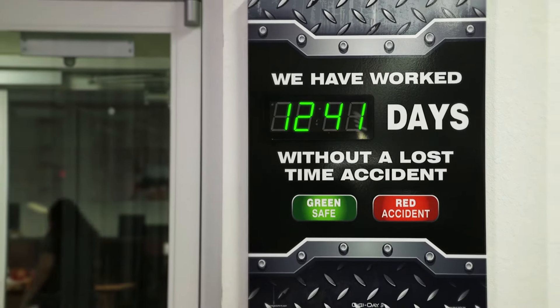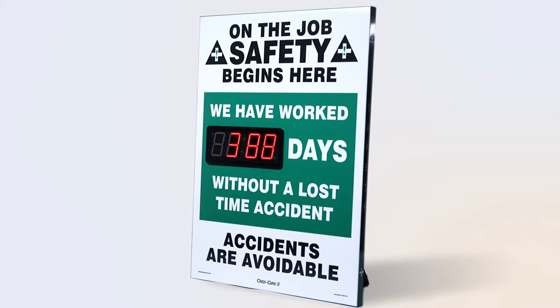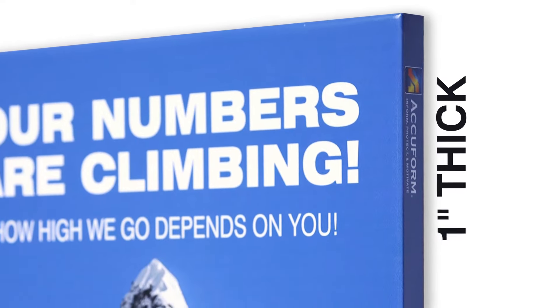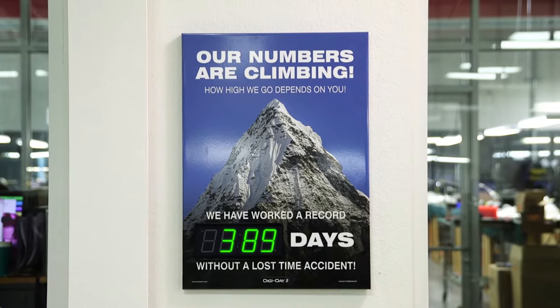We've combined all the best features from our previous scoreboards and added more, creating one impressive unit. New features include a slimmer board style, measuring one inch thick. This creates a sturdier design while creating a lower profile when hung against the wall.